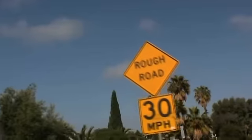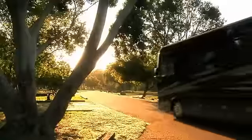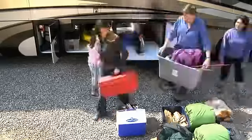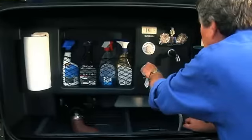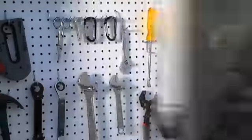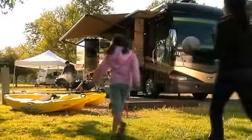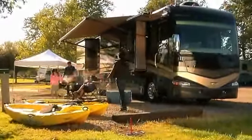Wouldn't it be nice if your RV offered you a smooth, comfortable ride? Room to carry just about anything you could possibly think of? Easy hookups and easy access, and convenience features that make your RV seem just a little bit more like home? Wouldn't it be nice if your RV let you do all of these things?